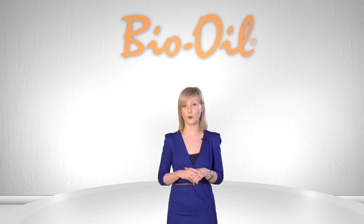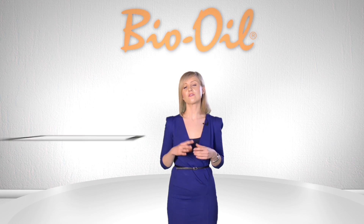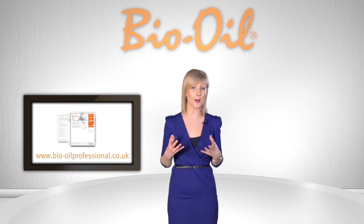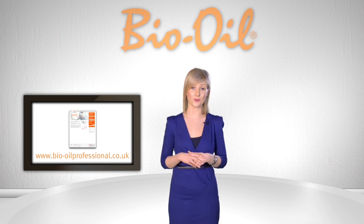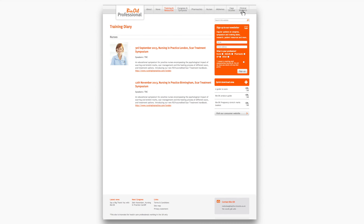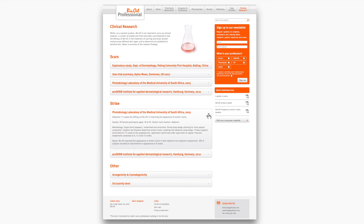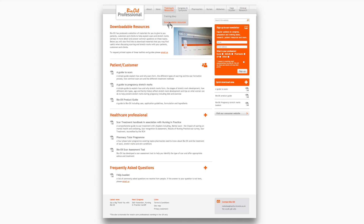We understand that it's important to educate healthcare professionals outside of Congresses, so we created a website to act as a hub of information and provide a platform to communicate with you on a regular basis. There you can find useful dates for your diary, information on Bio Oil and clinical research, training tools and downloadable materials, and training videos.